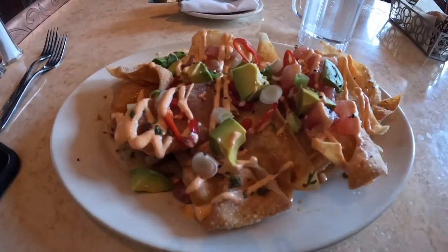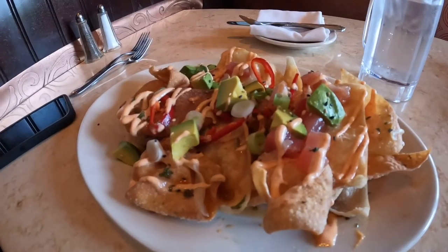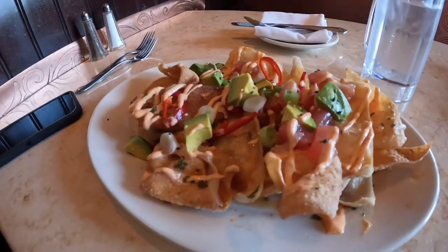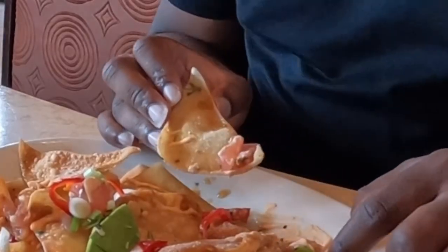For an appetizer, I got the Ahi Poke Nachos. They're like wonton-style nachos with a spicy, tangy sauce topped with raw tuna and avocado. The wonton nachos are something I never want to leave my life — there's a beautiful crunch on these things. Then you have that spicy sauce, the tuna was so tender, and the avocado was just so creamy and refreshing. It was a beautiful thing.